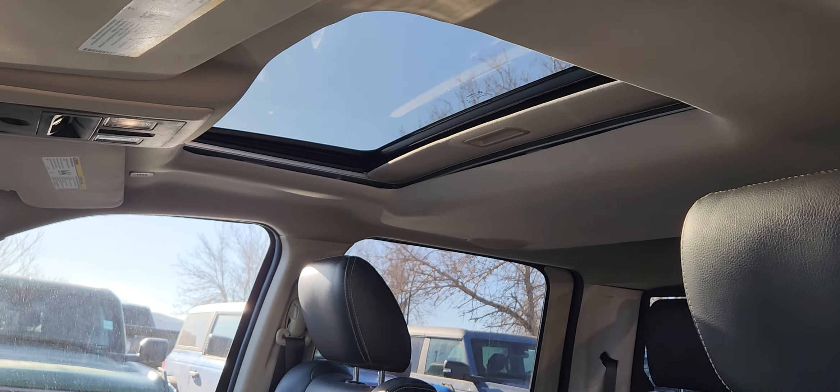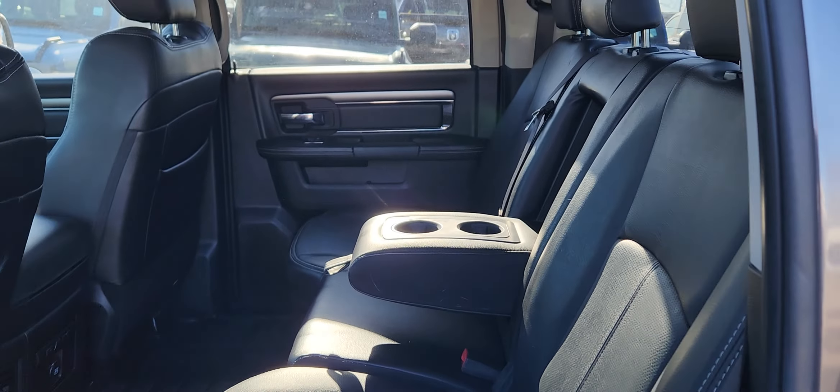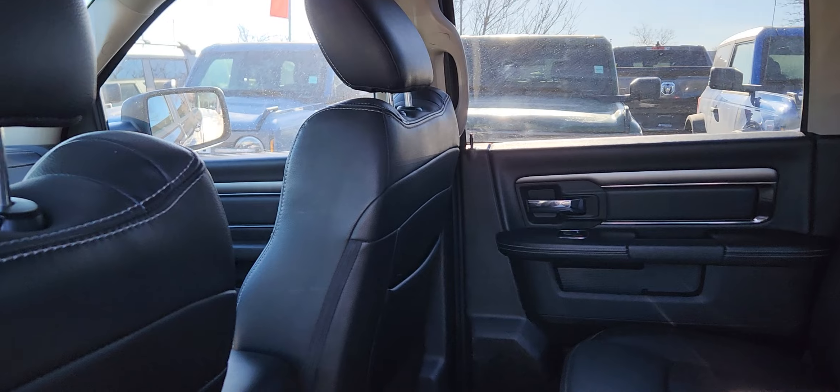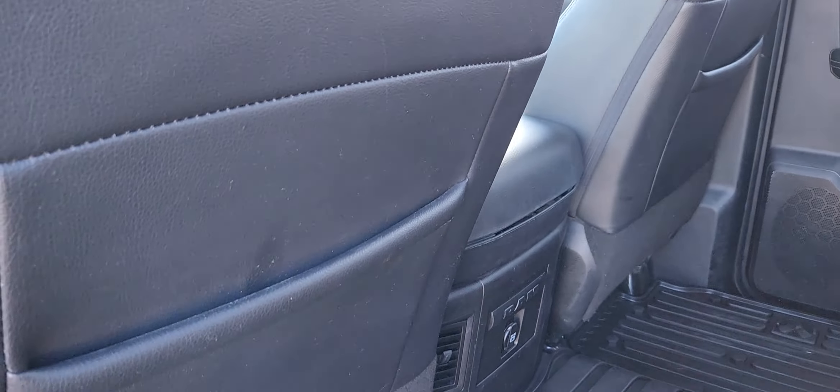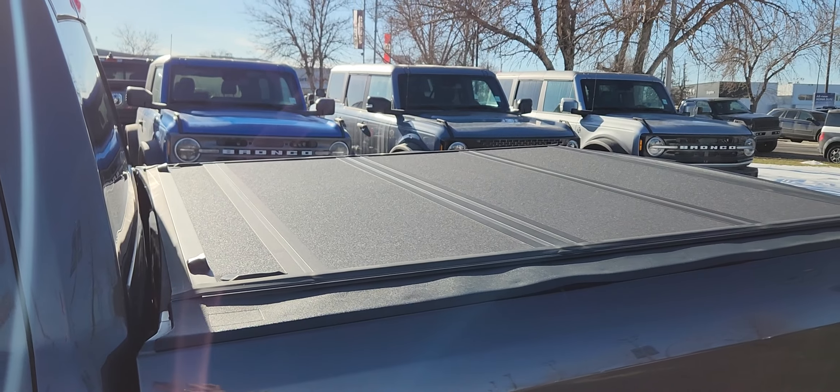We also have a sunroof. In the back we have a three-seater bench made with the same black leather. The center does come down for cup holders and you have storage in the back of the driver and passenger seats. This Ram also has a hardtop tonneau cover.